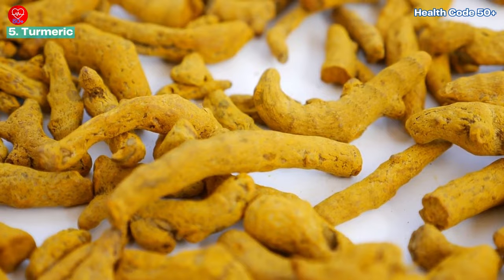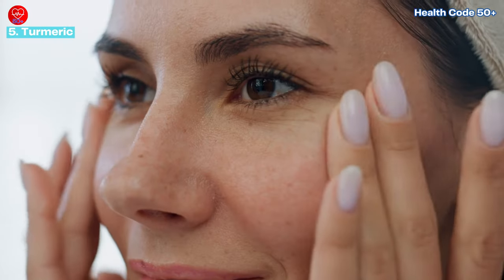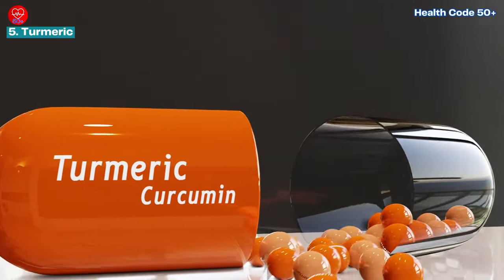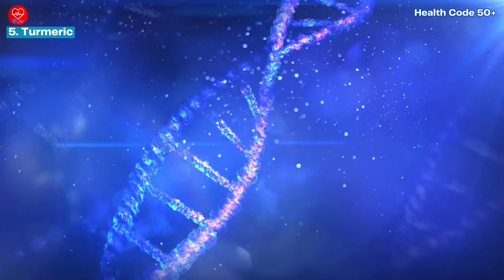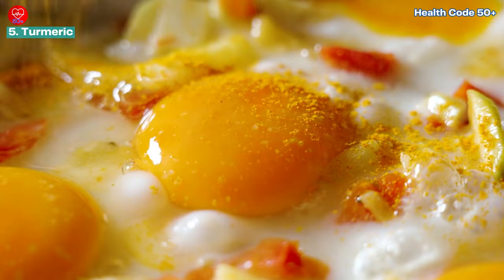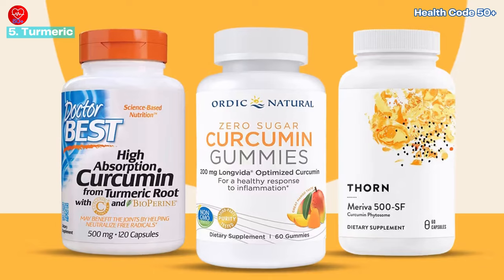Number five: turmeric, the golden spice of youth. Turmeric, the bright yellow spice, is known for its powerful anti-inflammatory properties and may also benefit skin health. The curcumin in turmeric may help protect skin cells from damage, reduce inflammation, and even help prevent DNA damage and promote healthy skin cell function. Sprinkle turmeric on vegetables, eggs, and curries, or add a teaspoon to your morning smoothie.